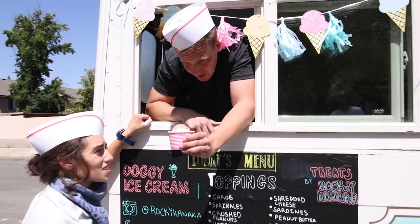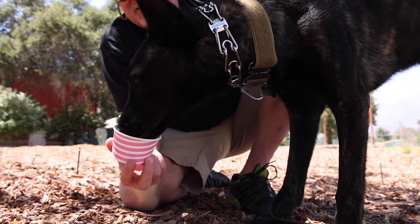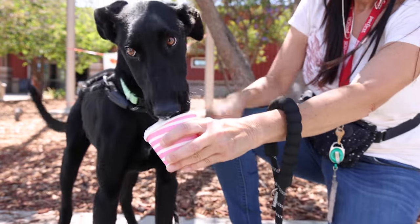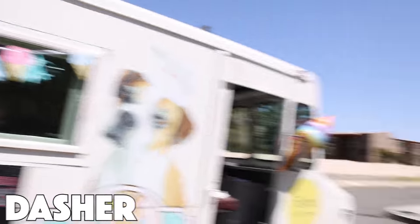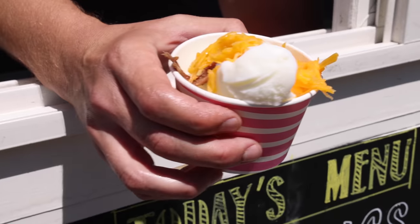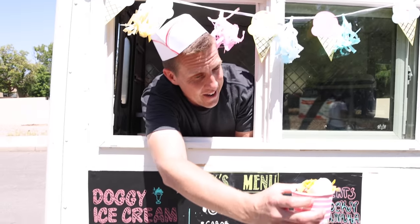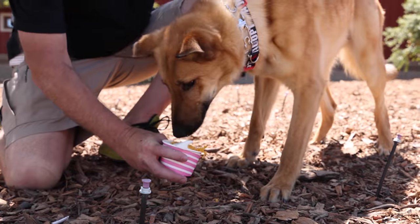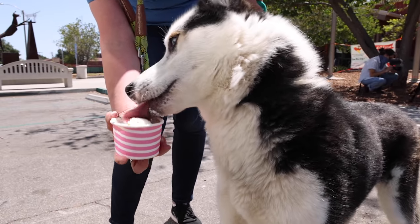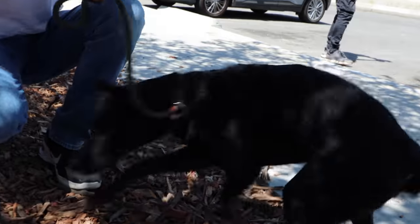I've got a special order for one of the dogs inside that couldn't come out — can you bring that to him? What can I get for you? This is Dasher and it's a special treat for him, so let's let him have anchovy and shredded cheese. I'm excited about this one because this dog's going to have this ice cream and then go to their very new home. Cheese and anchovies, served up. Look at you covered in your snack.